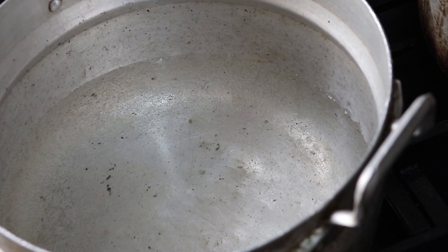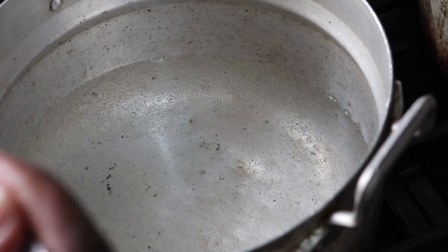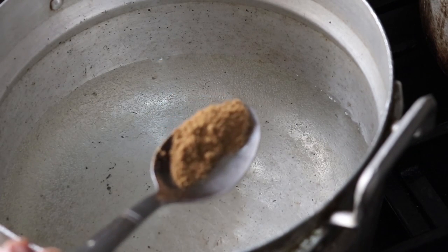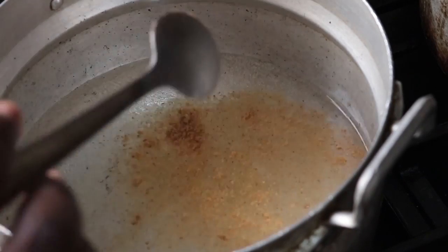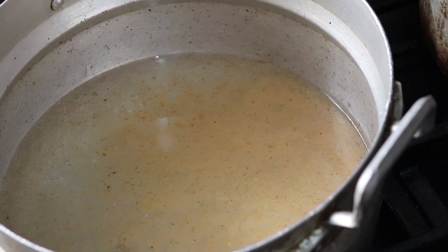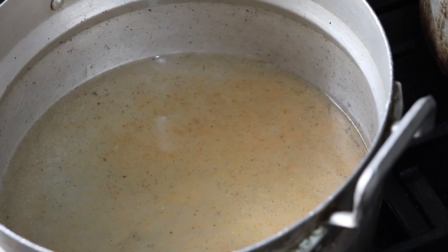One of my staple meals to make is pepper soup. Today I'm making catfish pepper soup. I have my boiling water here and I'm going to go ahead and add my pepper soup spice to the water. I'm going with just very little — you don't need a lot. It might look like it's not enough at first, but wait until it boils and see the magic.